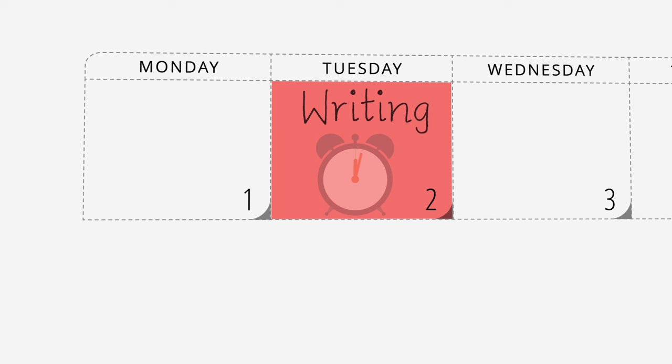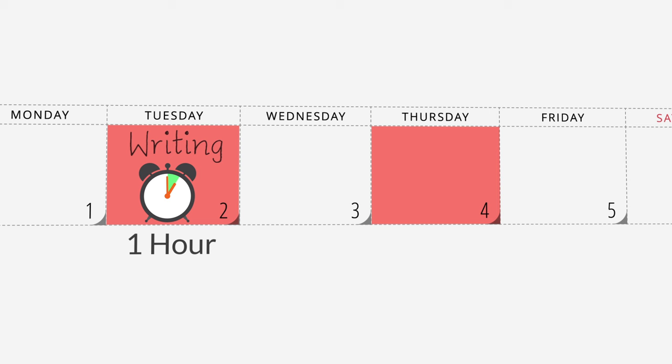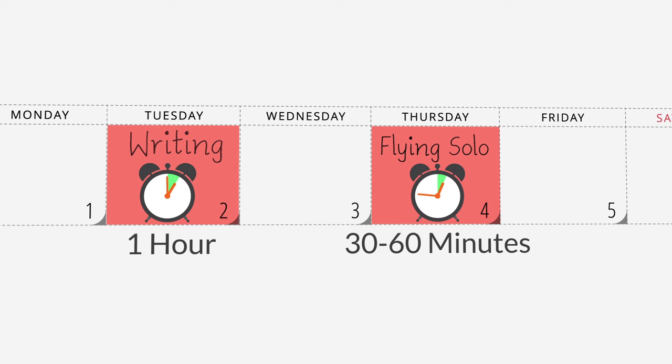Schedule one day for the filmed instruction lesson — it takes about an hour. Schedule time on another day to complete the independent work, or as we like to call it, flying solo work. It takes about 30 to 60 minutes.